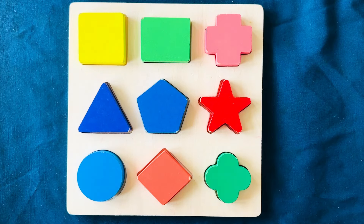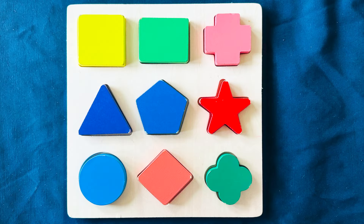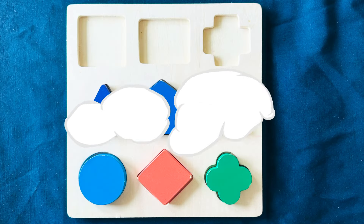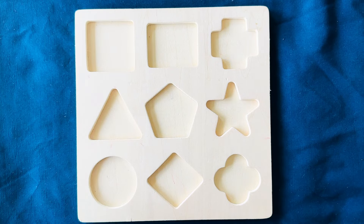This is our shape puzzle and today we are going to learn about all the shapes and colors. Oh, where did all the shapes go? We need to go find them.